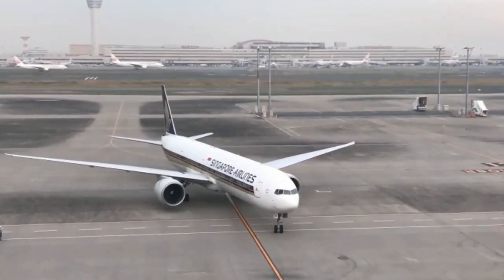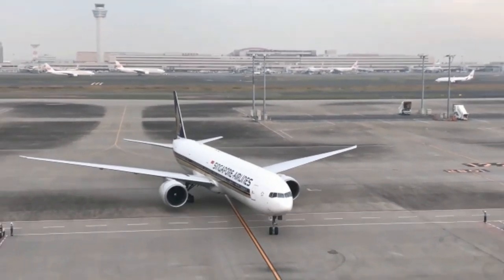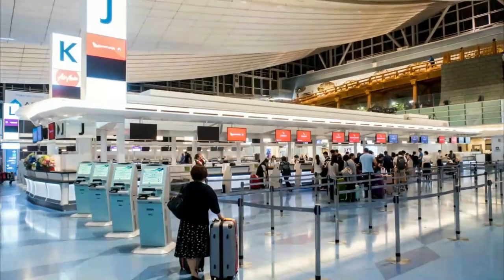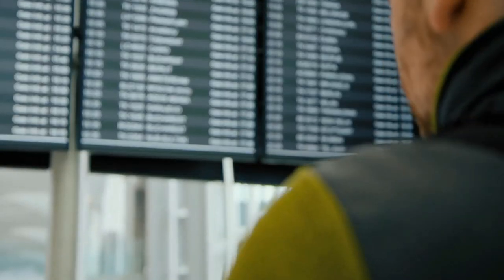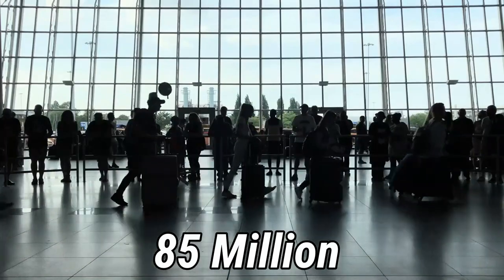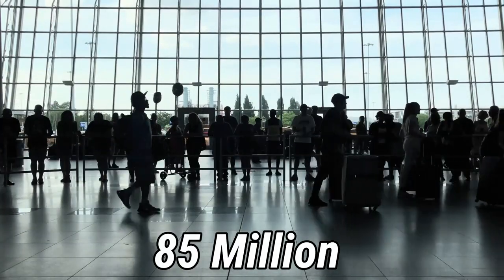It is even noted that Tokyo Hinata International Airport is the most punctual airport in the entire world, meaning that on average, this is the airport where you won't have to worry about your flight getting delayed. Quite an amazing feat, even though it is one of the busiest airports in the world, accommodating over 85 million passengers before Covid hit in 2019.